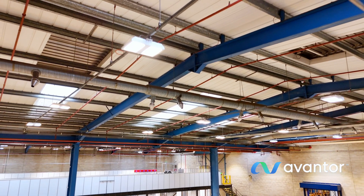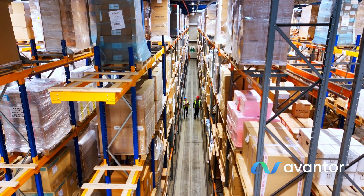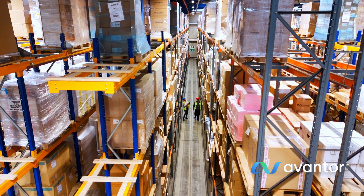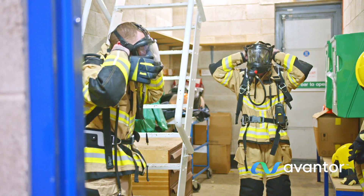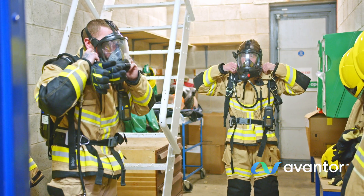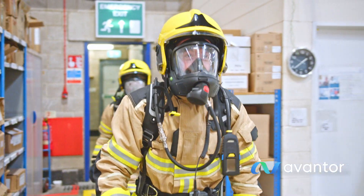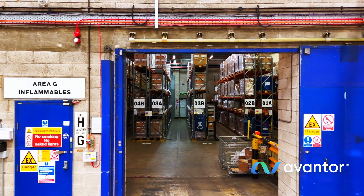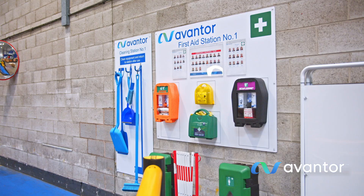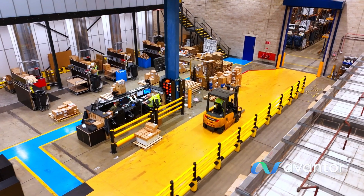The facility is equipped with sprinklers and fire suppression systems to provide peace of mind and added protection. We conduct regular inspections to identify potential vulnerabilities and address them promptly. Our expert emergency response team is always on standby and ready to respond to any situation with precision and professionalism. Safety barriers and other measures protect our associates and our customers' valuable products.